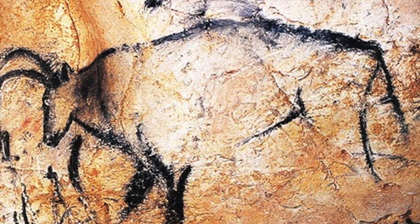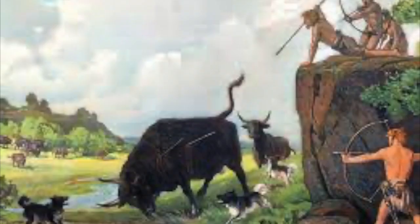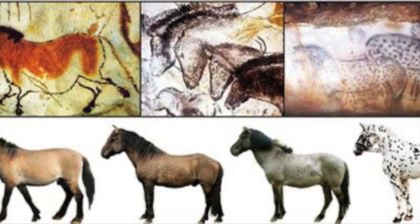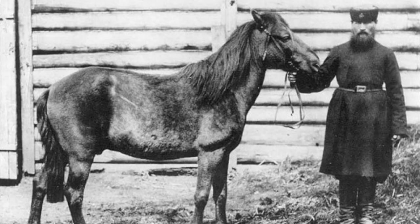Two of these animals, the horse and the aurochs, are not necessarily extinct. Their descendants live on in the form of domesticated horses and cattle. But the parent species to their domestic counterparts are extinct. Of the wild horse species that once roamed Europe, the tarpan was among the most prevalent. Tarpans were present in Europe until the late 1800s, when they became extinct due to hunting, habitat loss, and inbreeding.